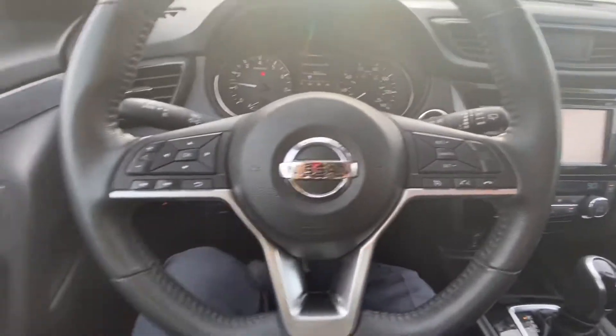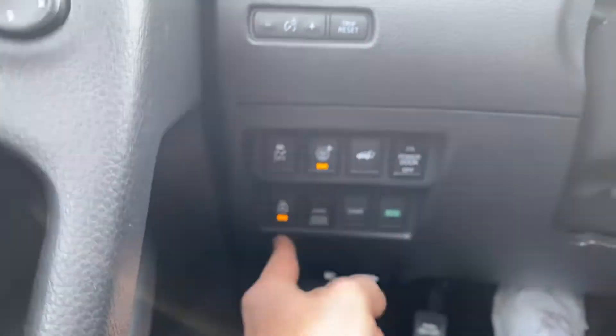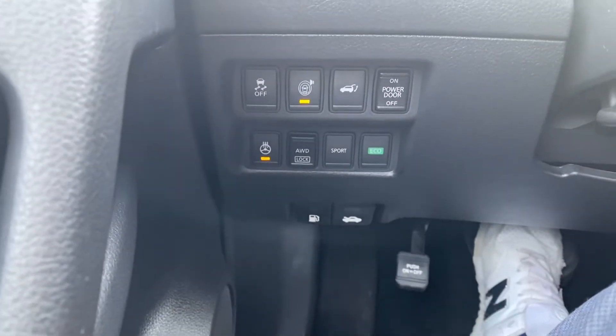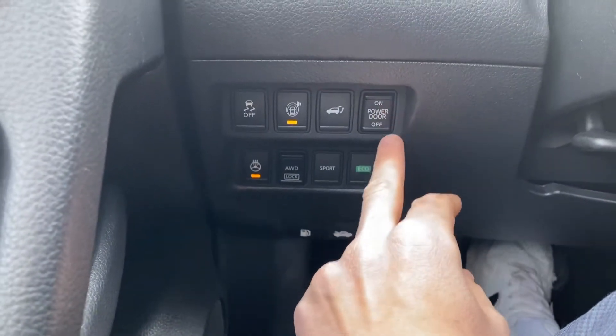Your cruise control settings and your radio settings are on the steering wheel. You have Safety Shield 360 and a heated steering wheel — I didn't even know, that is nice! Keep that on. Sport mode and Eco mode too, all-wheel drive lock, and you can choose to have the power door on or off if you wanted it to be manual.